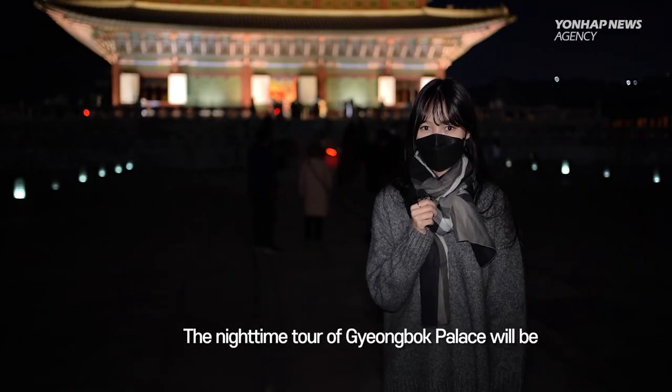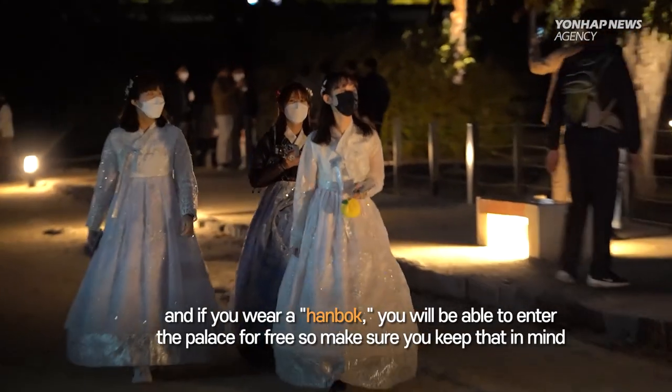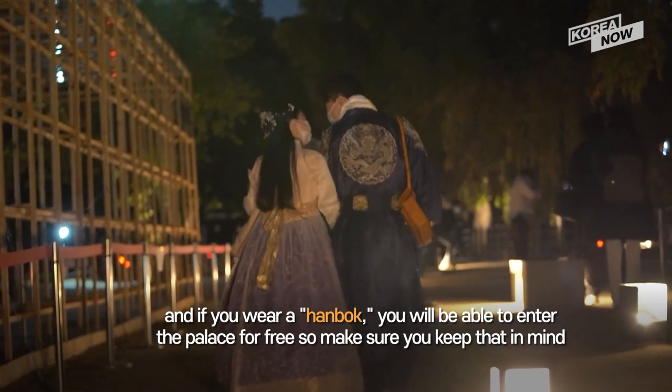The nighttime tour of Gyeongbok Palace will be open until November 29th, so don't miss out. And if you wear a hanbok, you'll be able to enter the palace for free, so make sure you guys keep that in mind as well.